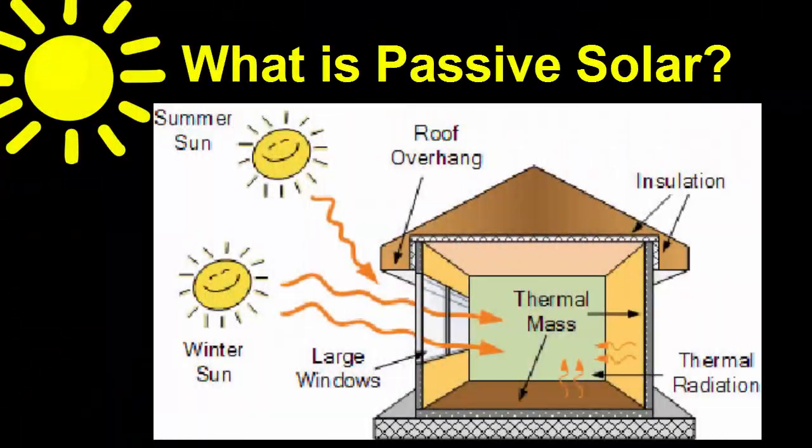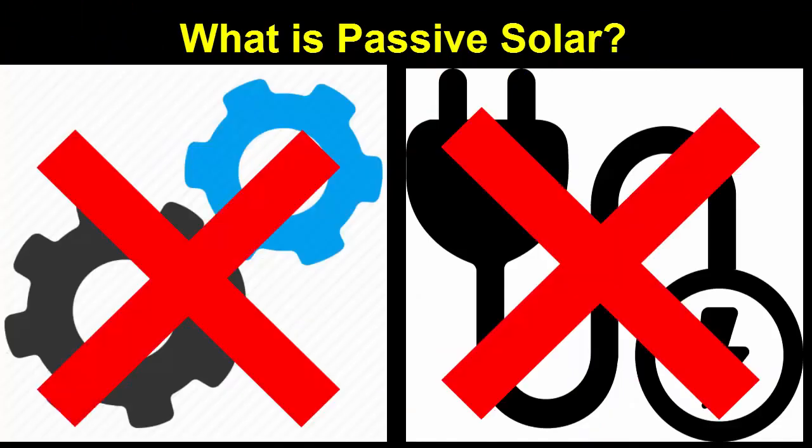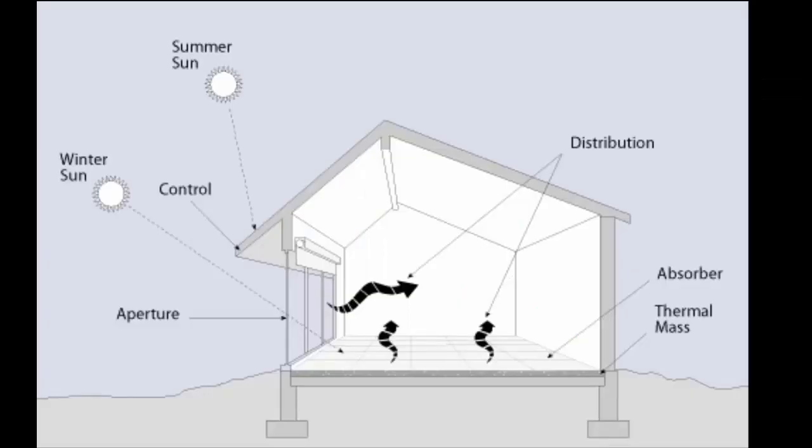What is passive solar? Passive solar means using the building's windows, walls, and floors to collect, store, and distribute solar energy in the form of heat in the winter, and rejecting solar energy and heat in the summer. It is called passive because it does not use mechanical or electrical means to distribute heat, but rather takes advantage of natural convection, radiation, and air flow.